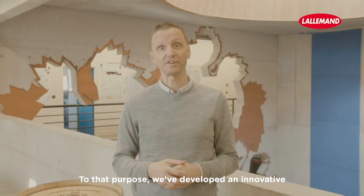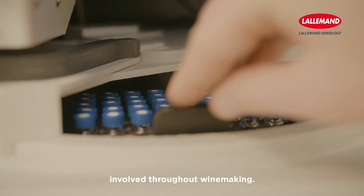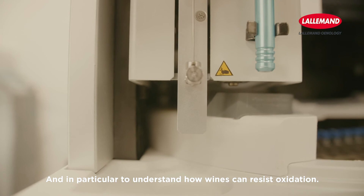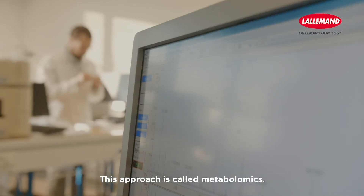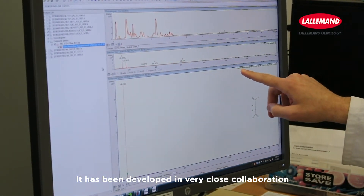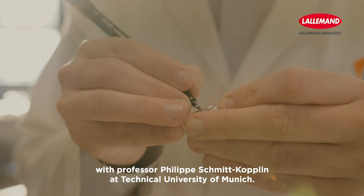To that purpose, we've developed an innovative analytical approach to understand the chemical mechanisms involved throughout winemaking, and in particular to understand how wines can resist oxidation. This approach is called Metabolomics, and has been developed in very close collaboration with Professor Philipp Schmitt-Kochlin at the Technical University of Munich.